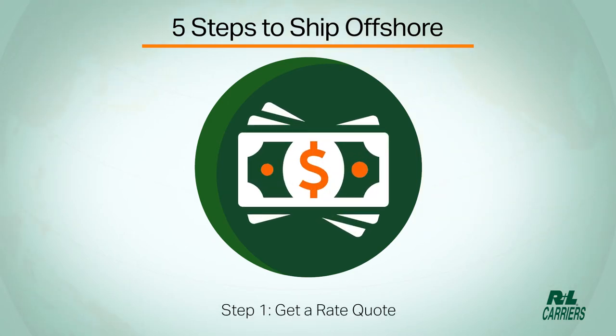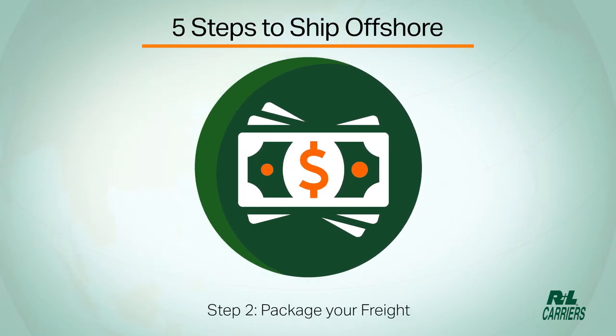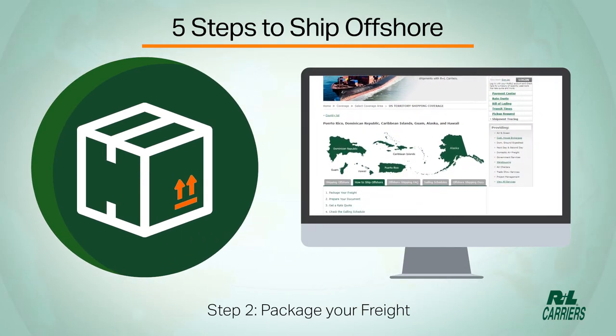R&L Carriers has a rate quote request form right on our website. Step 2: package your freight. If you need information about how to package freight properly, refer to our guide available on the how-to ship offshore section of our website.